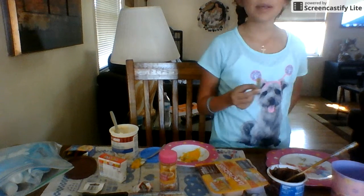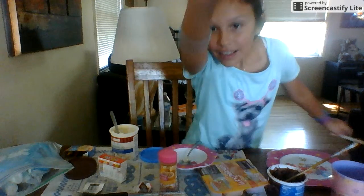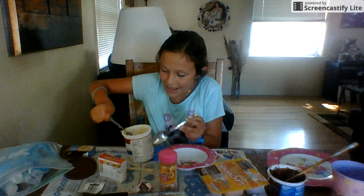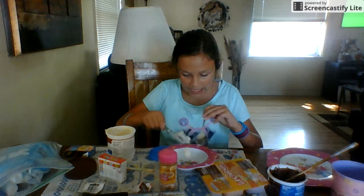Hi guys, so today I'm going to be making a purple onion. Now let's put our frosting. Since we already got the onion now, let's get this and put this onion.